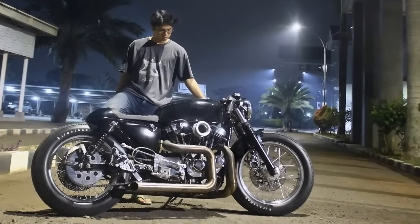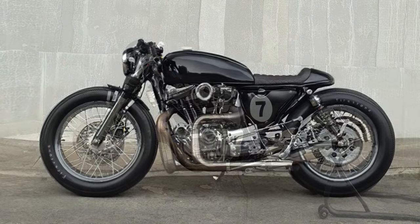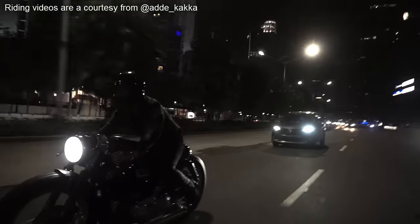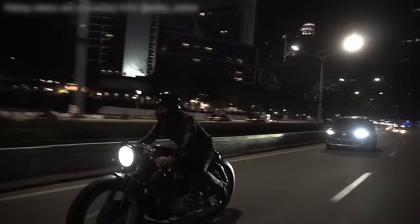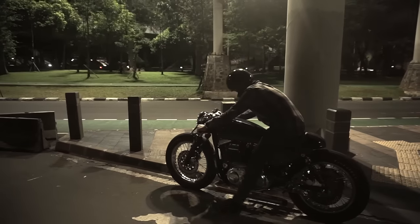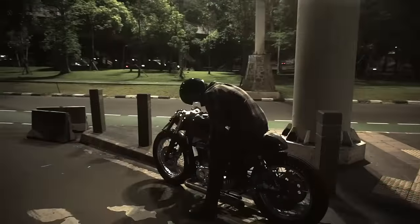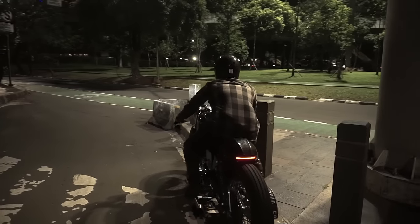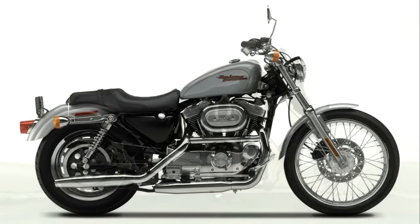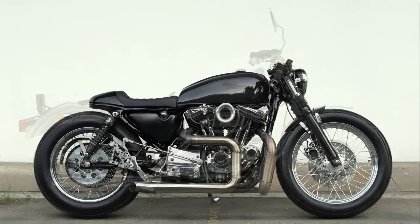I know that the similarities between the two projects may lead you to think there is some lack of originality. Personally, on this project, I think the originality factor is completely irrelevant. What is really important to stand out is that Kefun discovered a truly beautiful cafe racer stance on his first project, and tried the same approach on a completely different motorcycle. And choosing a Harley-Davidson for such a task is a very bold move. Who would have thought that a Harley Sportster could become such a beautiful cafe racer?